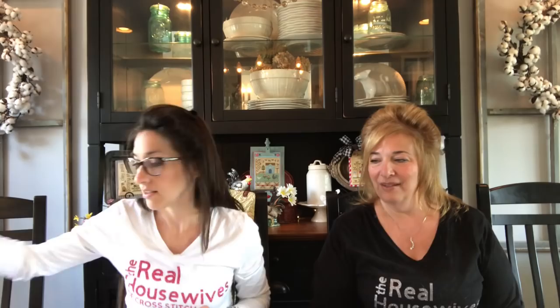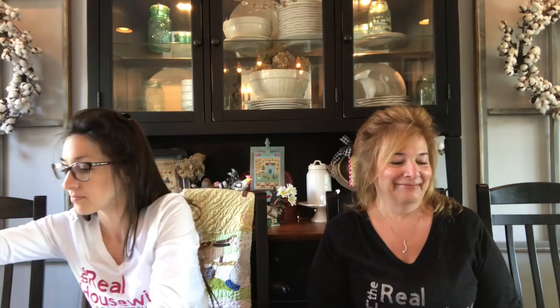I also finished Threadwork Primitives Jack in the Hat — so I already have two Mania finishes! I used the colorful colors. I love this one — it's very cute.